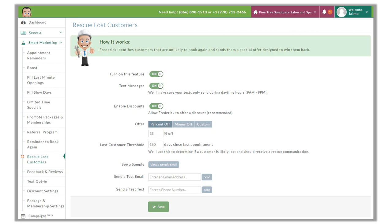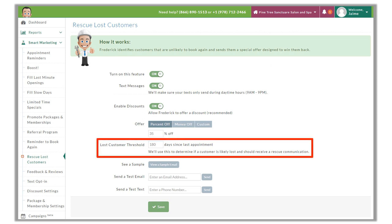Next is Rescue Lost Customers. This is the highest, most compelling offer Frederick has, because the focus of this campaign is to bring back customers that haven't booked in a really long time, making them highly unlikely to book again in the future. The lost customer threshold is 180 days or six months by default. When a customer hasn't booked an appointment in 180 days and Frederick has tried to get this customer to book before without success, only then does this campaign come into play.